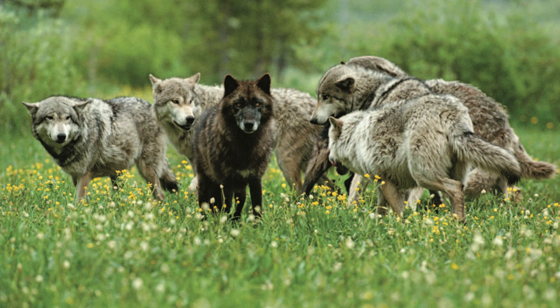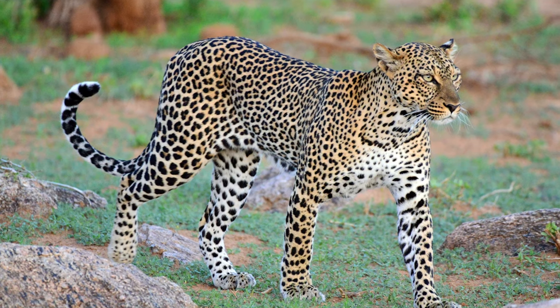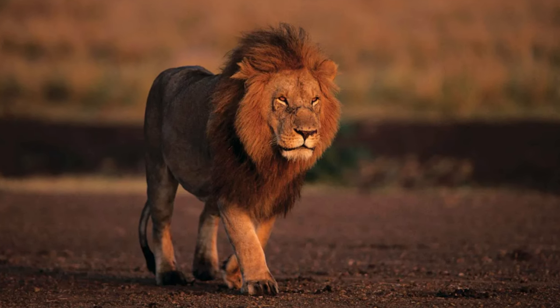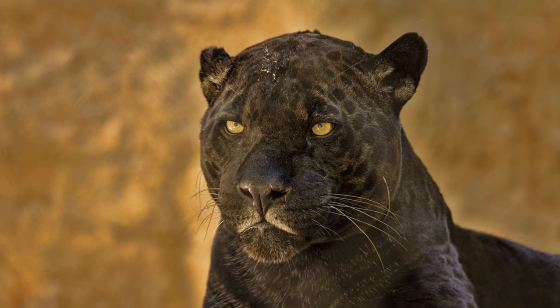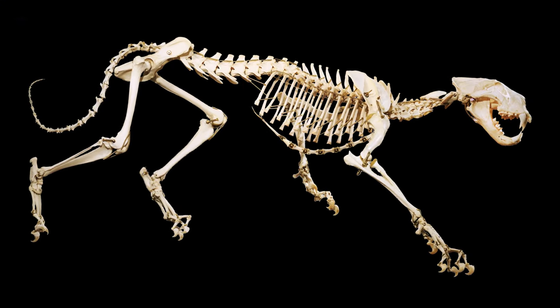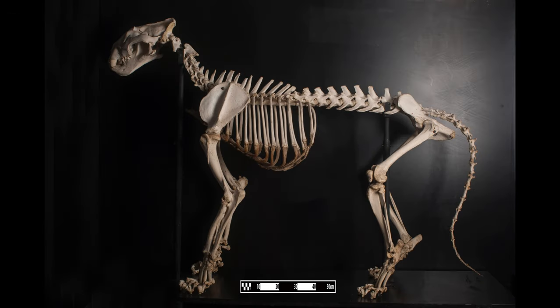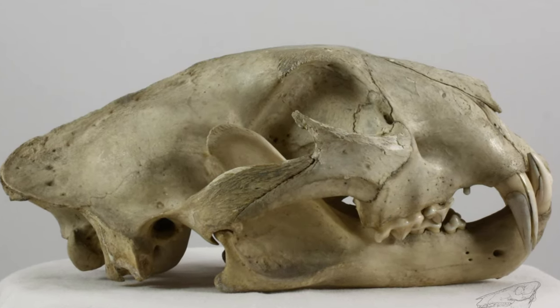There are a number of modern, successful genera we could choose from to compare, but we'll choose the genus Panthera, which contains five species: Panthera leo, Panthera pardus, Panthera tigris, Panthera uncia, and Panthera onca. Examining just the skeletons of big cats can reveal some variations in size and structure. However, their skeletons, particularly their skulls, exhibit a remarkable similarity.